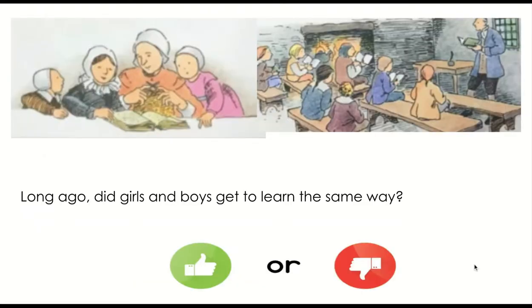Long ago, did girls and boys get to learn the same way? Thumbs up for yes, thumbs down for no.